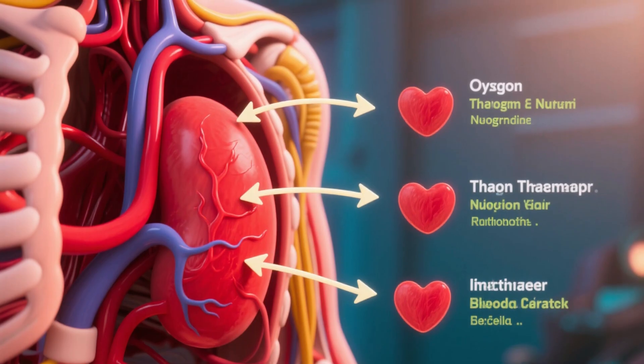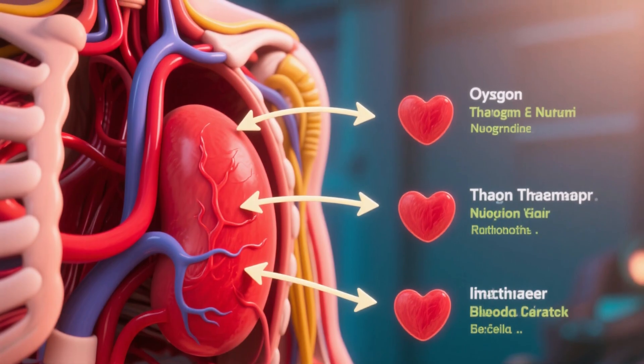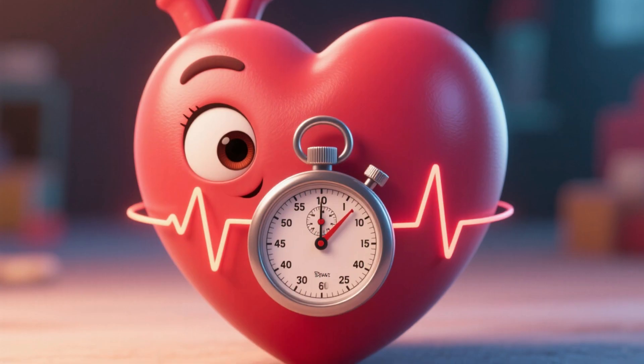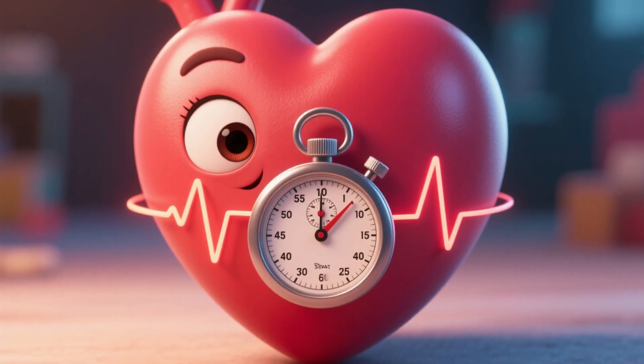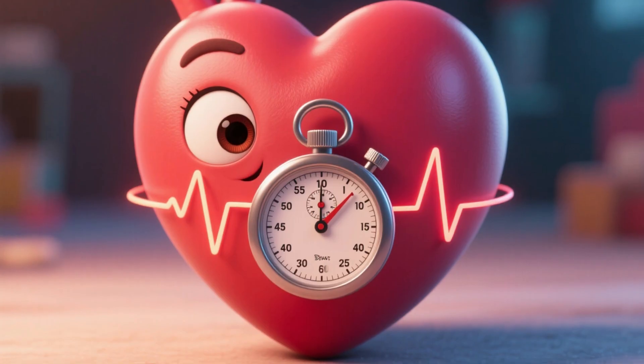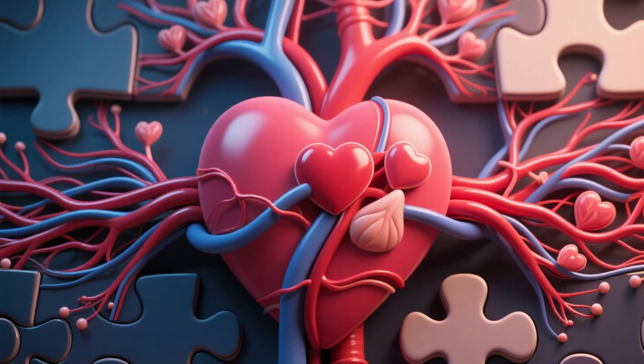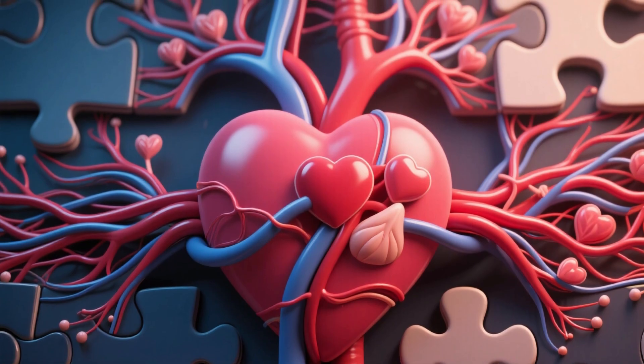Have you ever wondered how blood reaches every part of your body carrying vital oxygen and nutrients? How the heart, this relentless organ, manages to pump day and night without ever stopping? And what are the key components that make all of this possible?